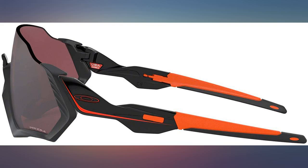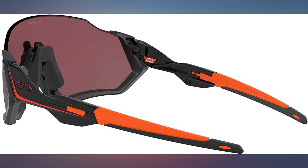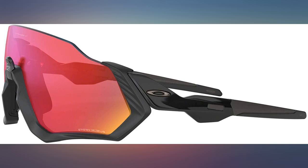I'd recommend ordering one of the road lenses if planning to use for biking, since it is recommended to avoid polarized and to go with a rose-based tint.